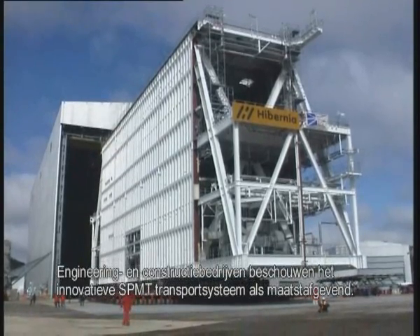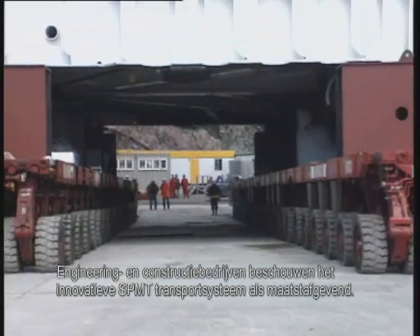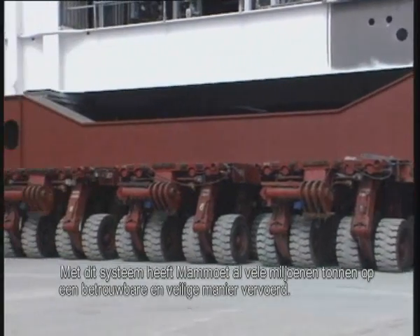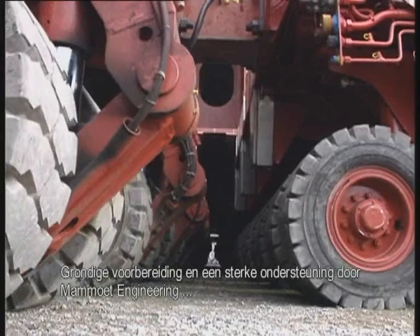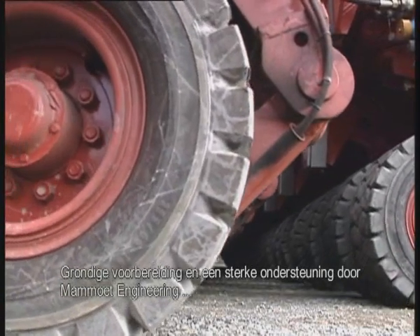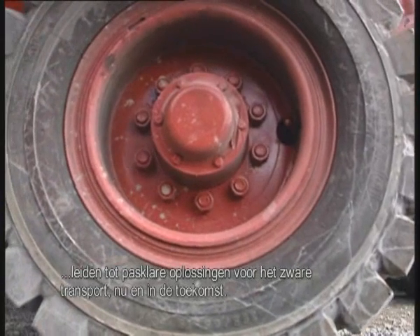Engineering and construction companies have recognized this innovative transport system as state-of-the-art. A mere million tons have already been moved safely and reliably by Mammut. Meticulous preparation and the strong support of Mammut engineering result in new tailor-made solutions for heavy transport, now and in the future.